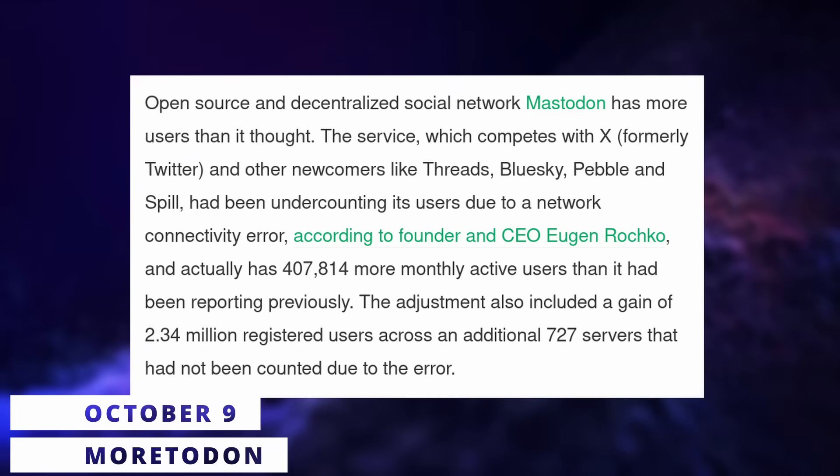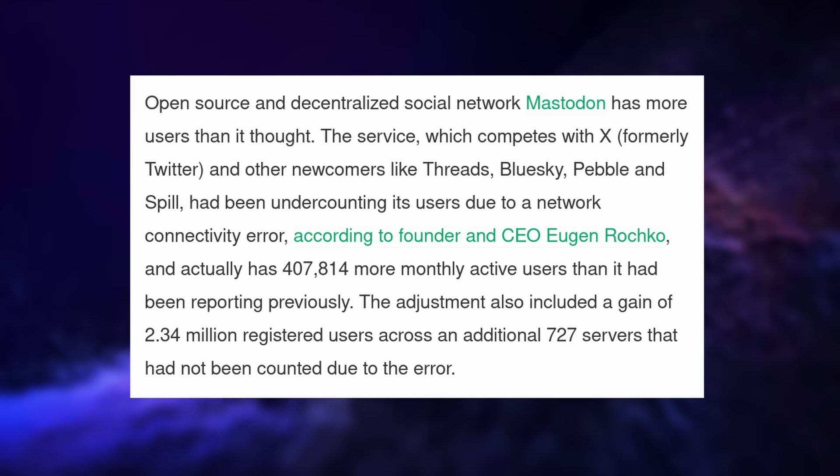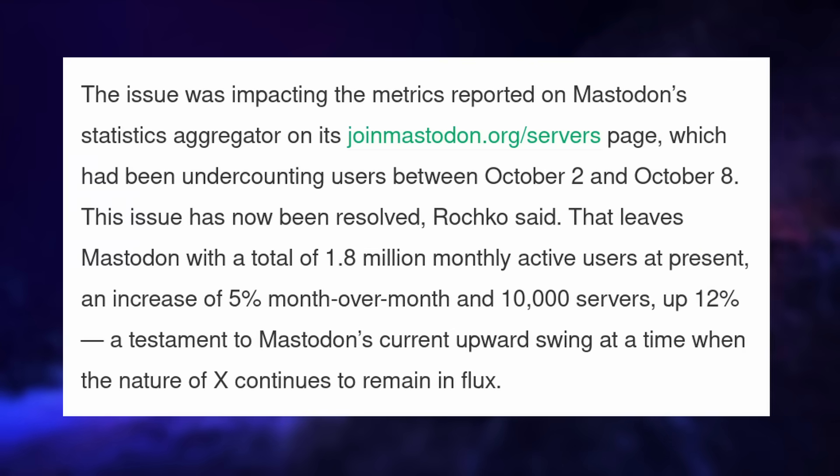It looks like Mastodon is actually a lot more popular than everyone thought. They've been undercounting their users by an enormous margin, since it turns out Mastodon has 400,000 more monthly active users than previously thought, and 2.3 million more registered users, over 727 servers that were previously uncounted. The statistics on joinmastodon.org were incorrect, and so the actual total is 1.8 million monthly active users and 10,000 active servers, which represents an increase of 5% for month-over-month users and 12% in terms of the number of servers.